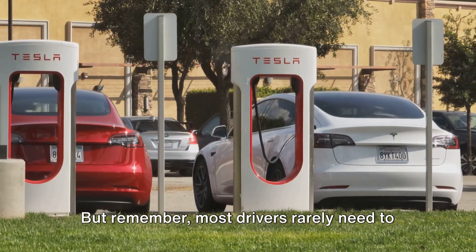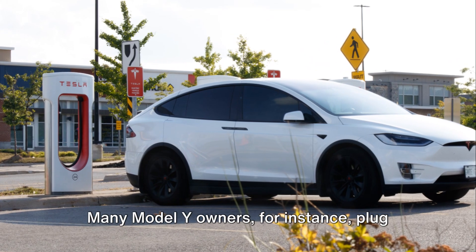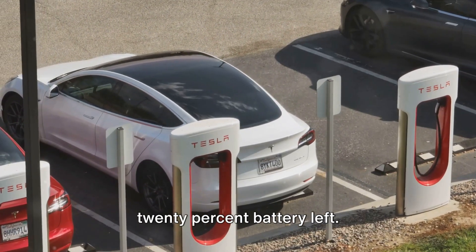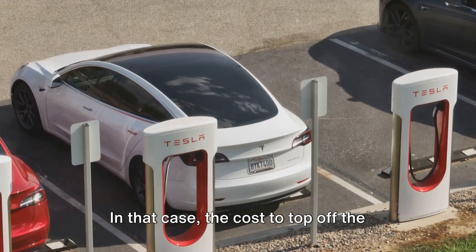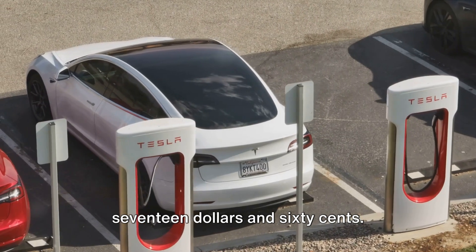But remember, most drivers rarely need to charge from 0 to 100%. Many Model Y owners, for instance, plug in their vehicles when they have about 20% battery left. In that case, the cost to top off the battery at a supercharger would be around $17.60.